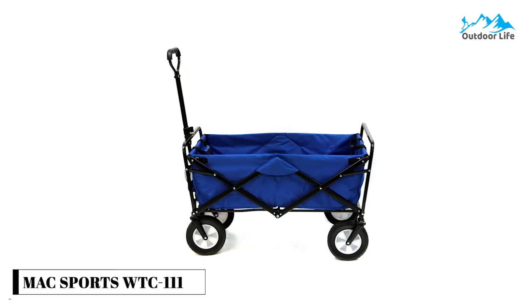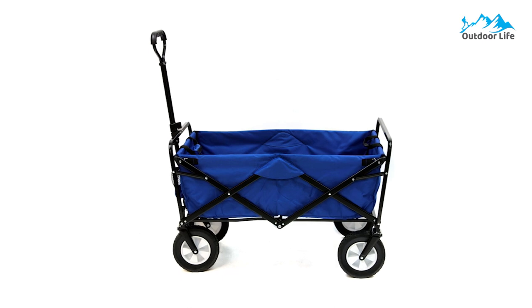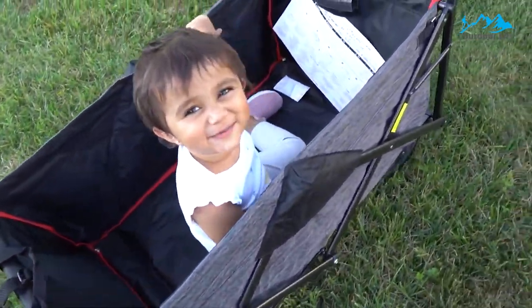Number 5: MAC Sports WTC 111 Outdoor Utility Wagon. The MAC Sports WTC 111 Outdoor Utility Wagon can also double as a utility wagon for tailgating, picnics, camping, working in the yard, or going to fairs.